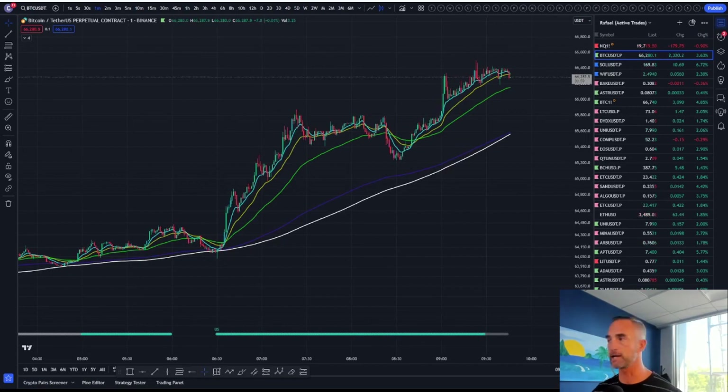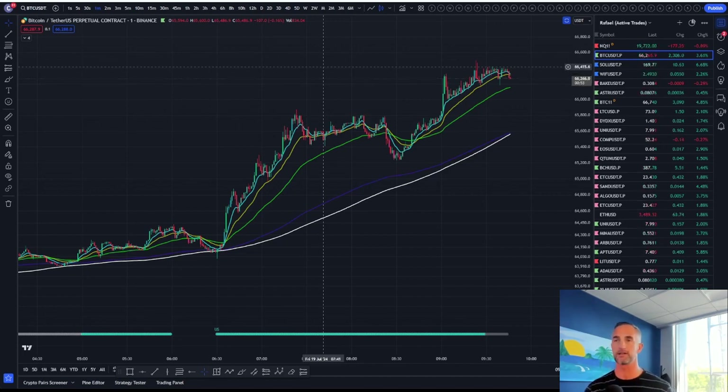Welcome back to Bitcoin Advisor's channel. My name is Chris, bringing it to you from Westlake Village, California. It is bright, it's early, it's Friday, and we're going to take a look at Bitcoin on the shorter-term time frame.